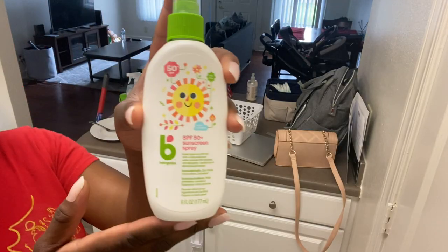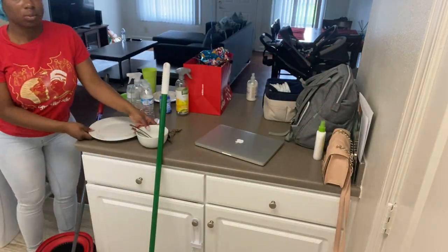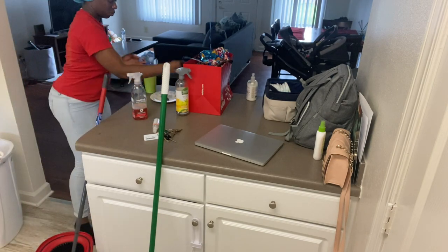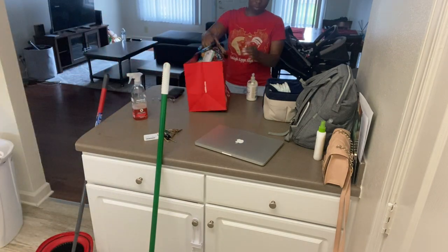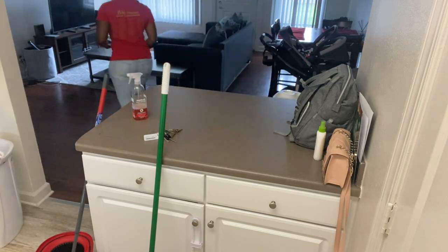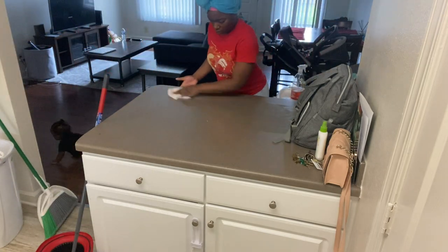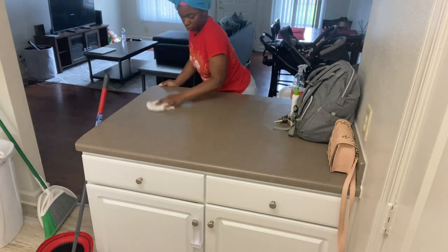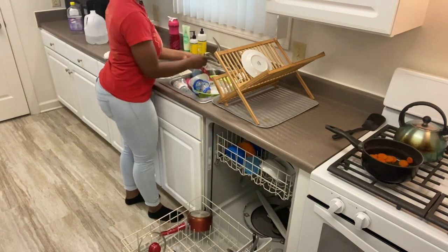Now moving on to the kitchen. I would like to point out that I did add baby sunscreen to the countertop where I keep my items that I normally grab on the way out the door, because it is now the sunny season and I just have to have sunscreen for my baby. As you guys can see here, he did wake up from his nap when I was cleaning this portion of the kitchen, so be expecting to see my little shadow crawling after me.